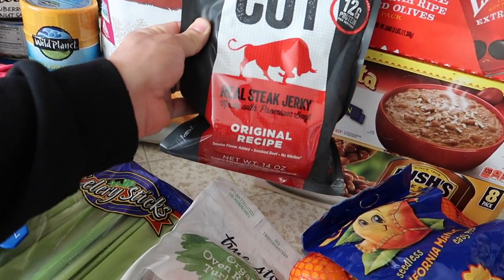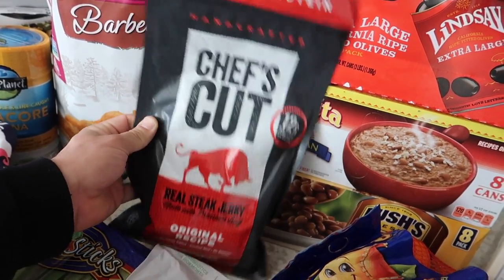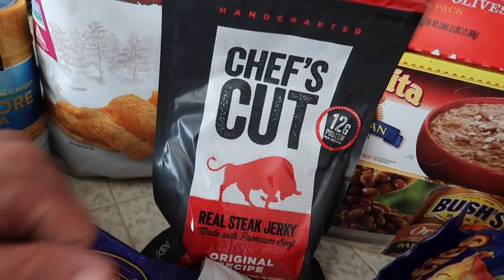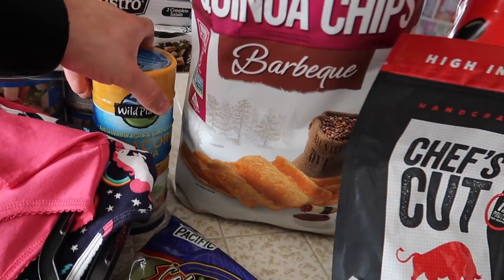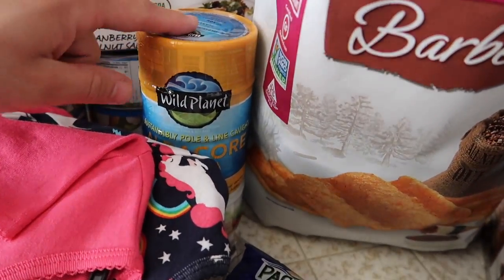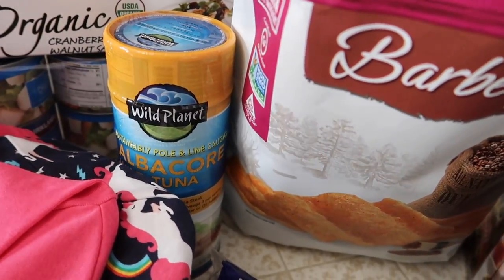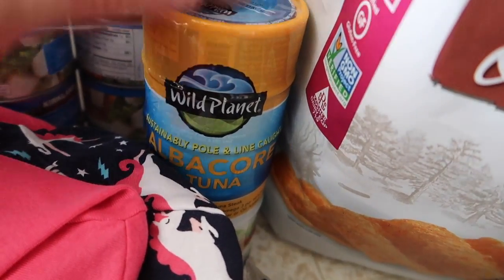This stuff is so yummy — they had a sample and we ended up getting the beef jerky right after we ate it. It's nice and soft. We got some quinoa chips, barbecue flavor. Some more albacore — this one I wanted to try out because it's line-caught. I wanted to see if it just tasted better. I know it's just the way they catch the fish, but I wanted to try it out.